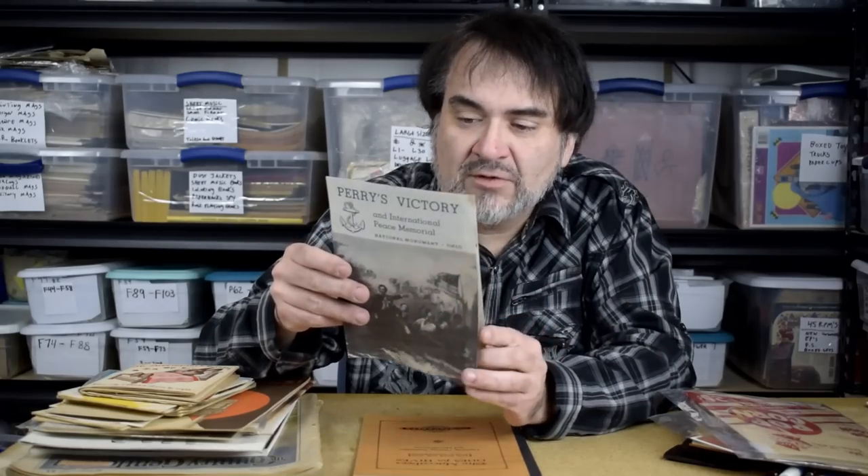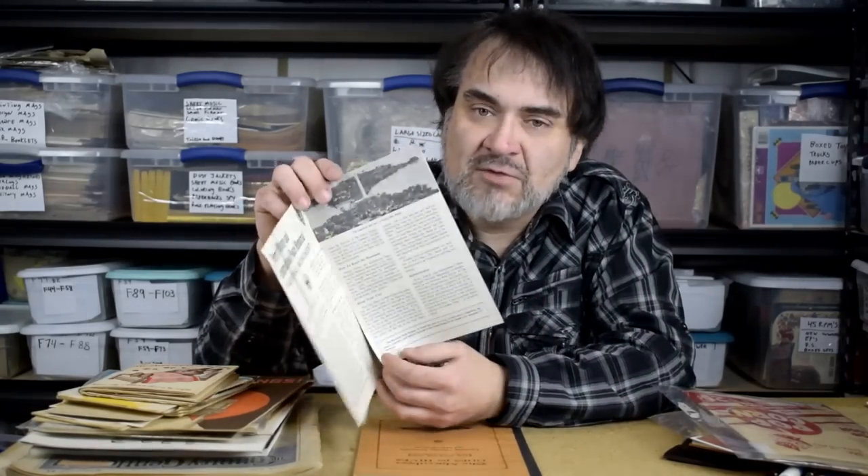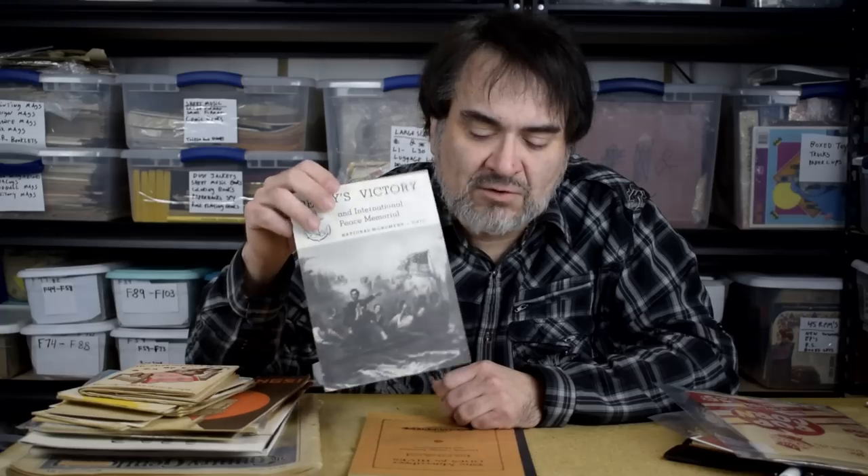This is local — one of the museums out here handed this out. Put-in-Bay area, really nice piece, it's early. It talks about the actual dedication of the monument. I've sold a lot of Put-in-Bay items — it's out in Lake Erie, an hour or so by boat. These sell for like $30 or $40 probably.